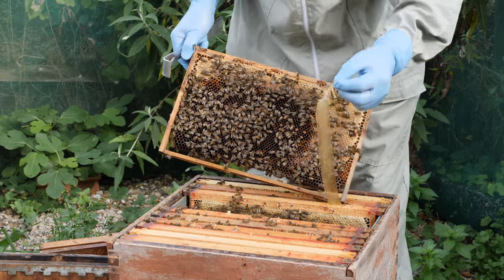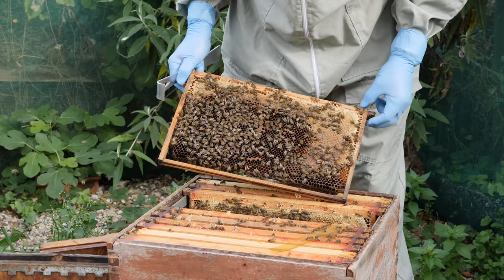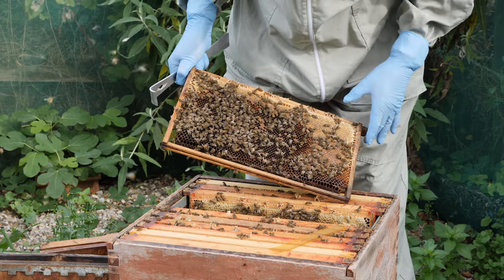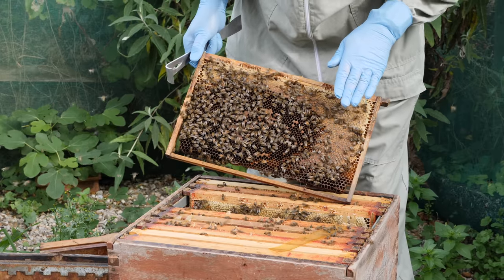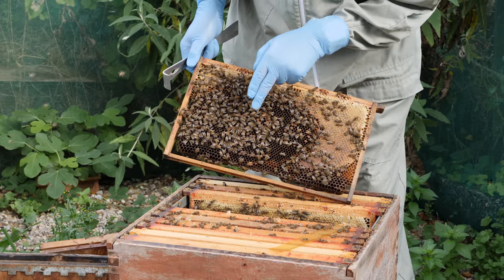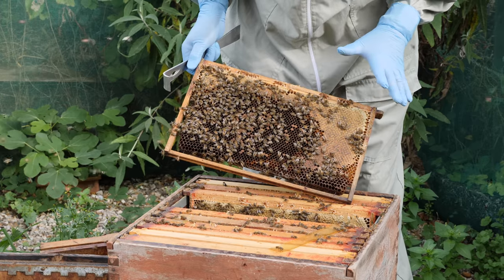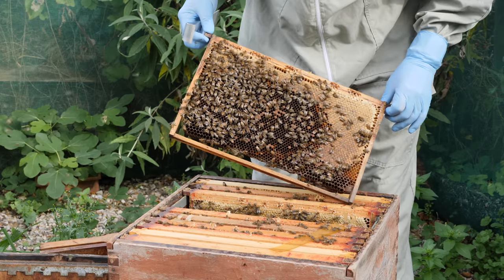Here we've got our brood nest, so I can remove this Apistan strip. What is noticeable is that quite a few bees are holding their wings open, whereas with healthy bees you'd expect to see the wings folded flat over their abdomens. We've got quite a lot of bees here holding their wings at maybe a 45-degree angle — almost a dislocated look — and that's one of the signs of chronic bee paralysis virus.